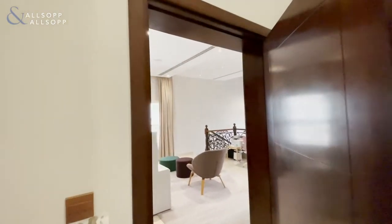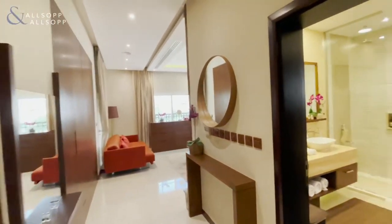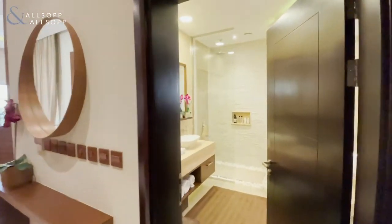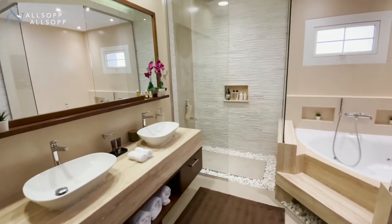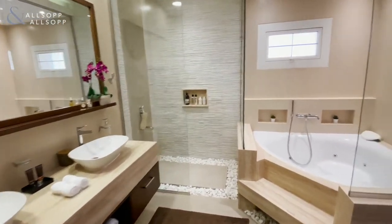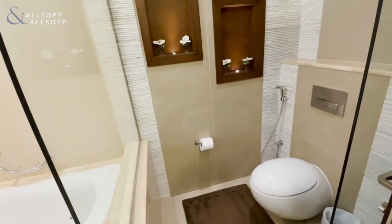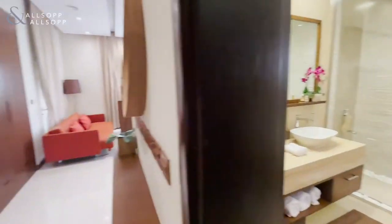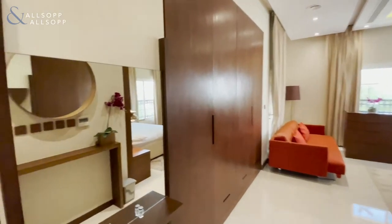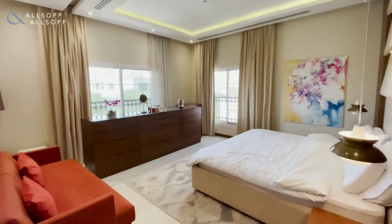Last but not least is your master bedroom, again upgraded very well. The en-suite bath and shower room here is probably among the best that I've seen — done to a very high standard. There's plenty of storage and wardrobe space, and then the main master bedroom just here.